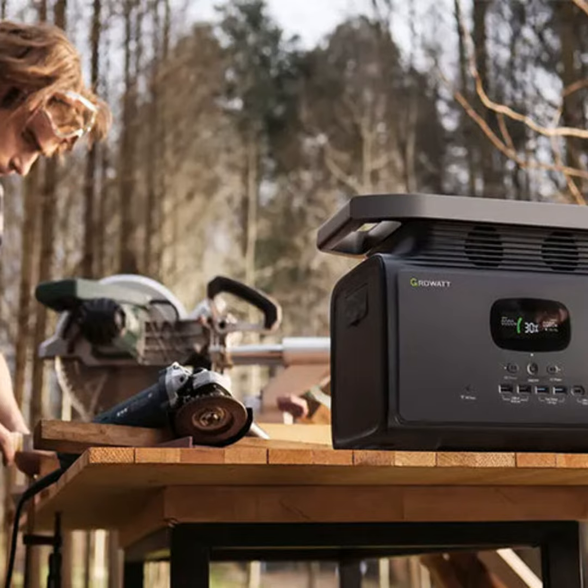Hello everyone, this is your host Mark. Thanks for tuning in to another episode of the Generator Guru podcast. I hope you're all having a blast out camping in the wilderness this summer, because today's episode is all about staying powered up without being plugged in.